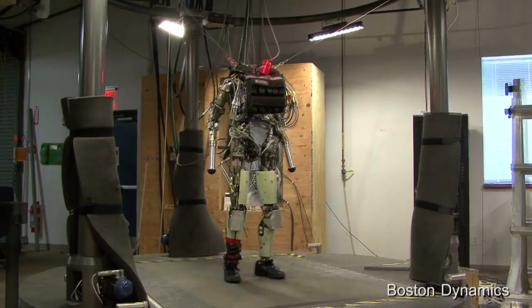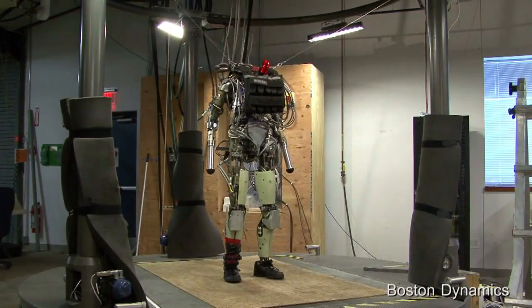It's called a Protection Ensemble Test Mannequin, or PETMAN. Plus, there could be other uses for a humanoid with great moves.